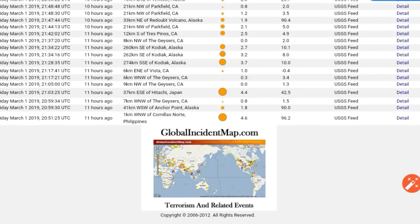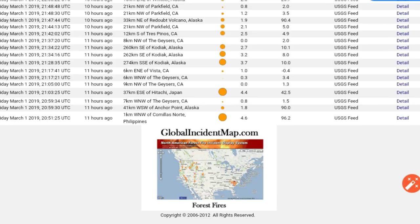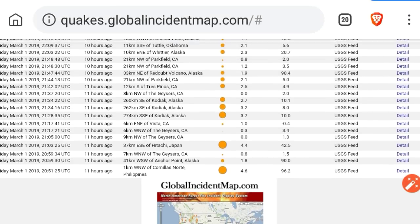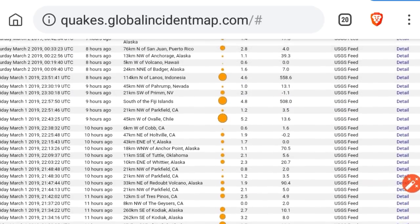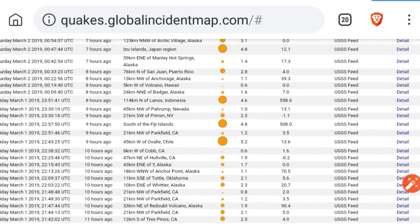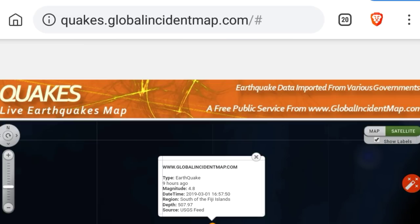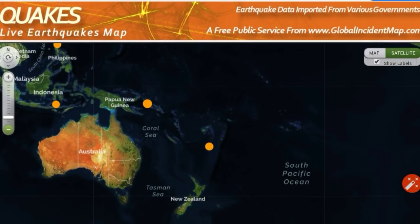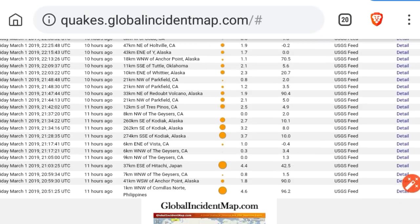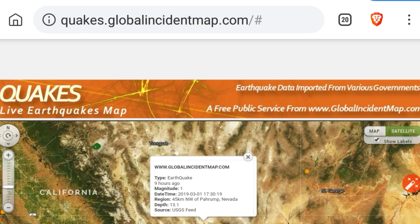Let's go back 11 hours. We see a bit of an uptick here. Got a 4.6 in the Philippines at depth, 4.4 in Japan, a bunch of quakes still hitting Alaska, and Chile with a 5.2. Here's one of the more scary quakes — a 508 kilometer deep quake off of Fiji. Also, a 558 kilometer depth, 4.6 magnitude quake.